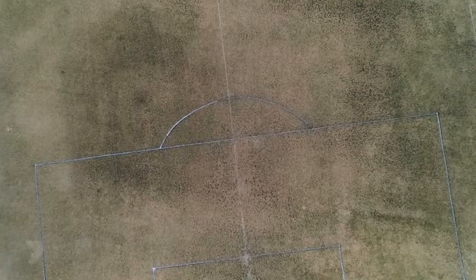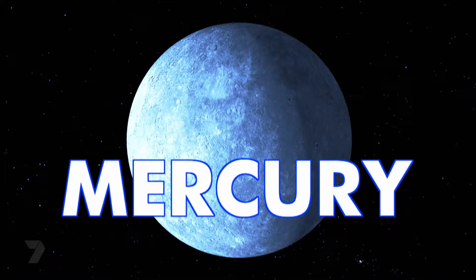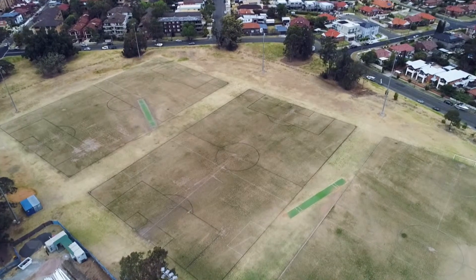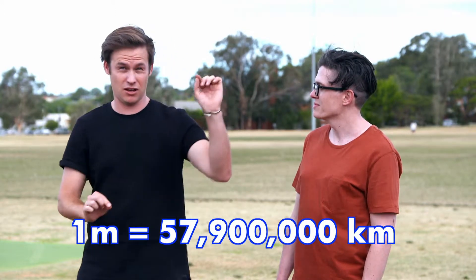So up until now we've looked at the difference in sizes of the planets, but now we need to work out how far the planets are away from the sun. Mercury is the closest planet to the sun and that's still almost 58 million kilometres away — like driving around Australia almost 4,000 times. On our solar system we've scaled everything down, so Mercury will be about one metre on our scale. The planets also orbit around the sun, so we need to measure that distance in a circle. One metre is going to be equal to 57,900,000 kilometres.